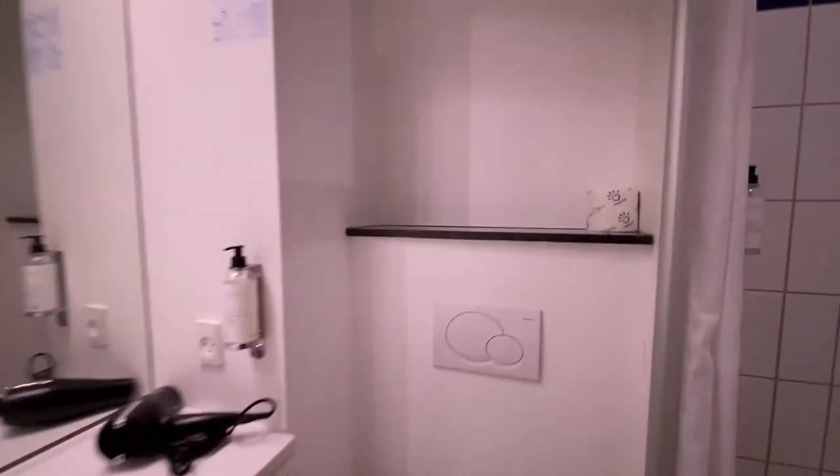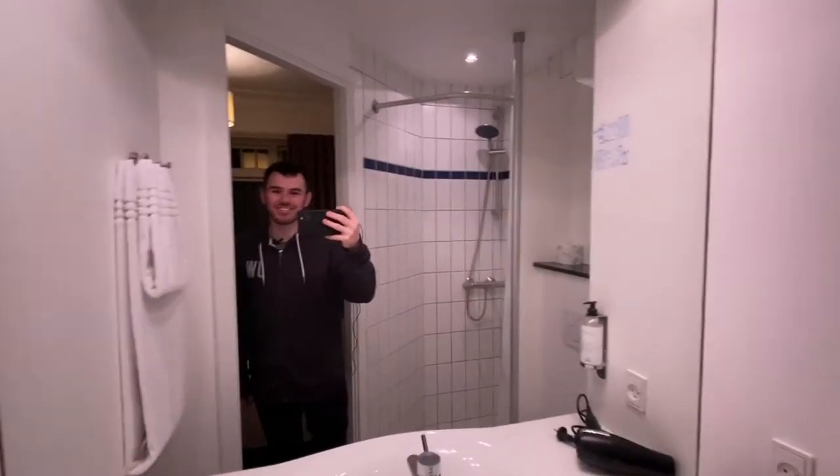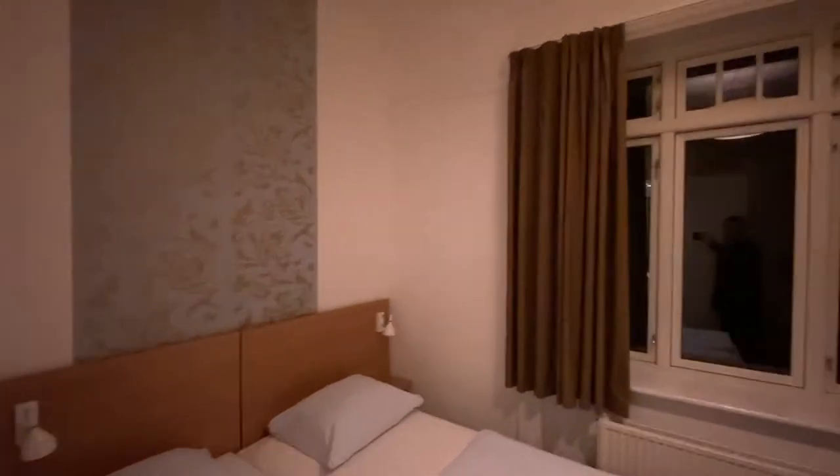Bathroom with, again, a full-length mirror. Built-in shower. Not really much else left to say, to be honest. It's as basic as it comes.